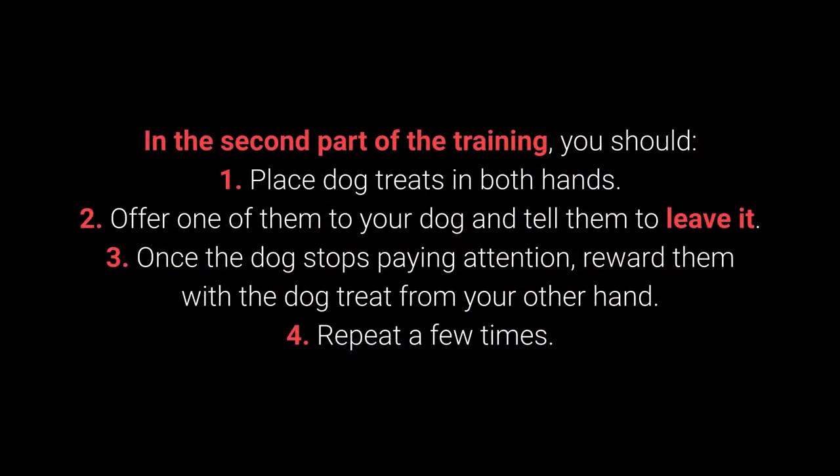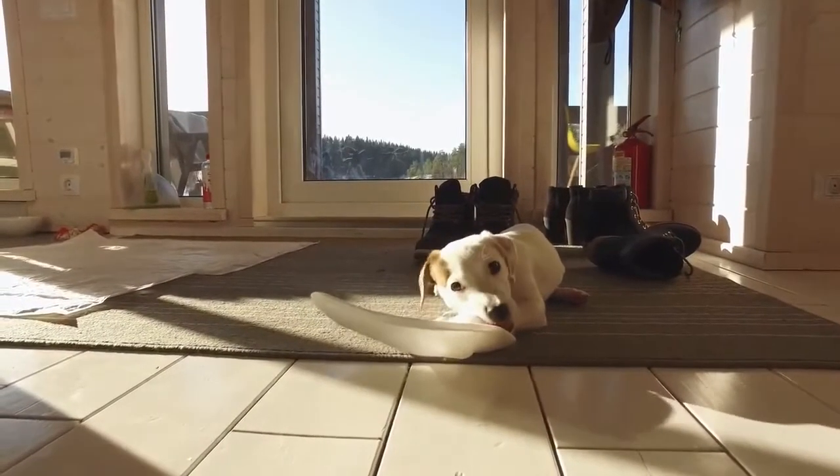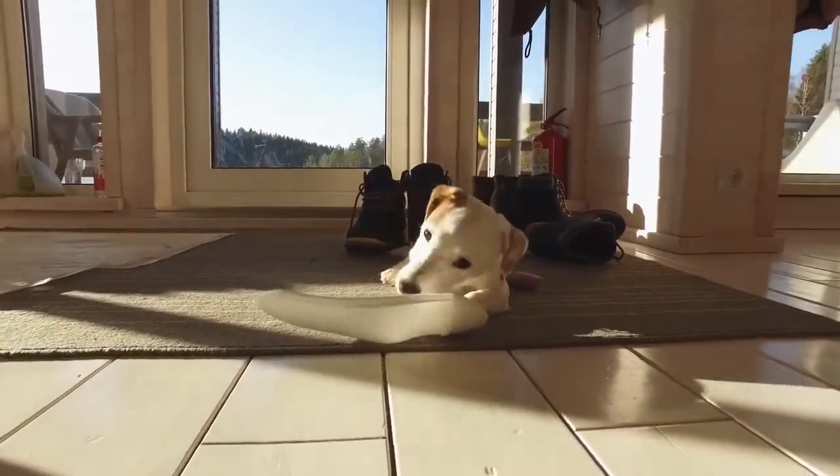In the second part of the training: 1. Place the dog treats in both hands. 2. Offer one of them to your dog and tell them to leave it. 3. Once the dog stops paying attention, reward them with the dog treat from your other hand. 4. Repeat a few times. The third part consists of the same steps, but place one of the dog treats or toys on the floor instead of holding it.